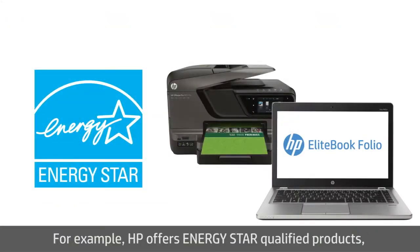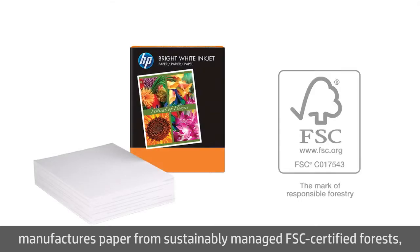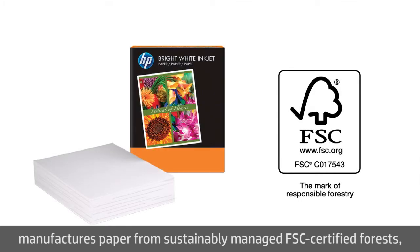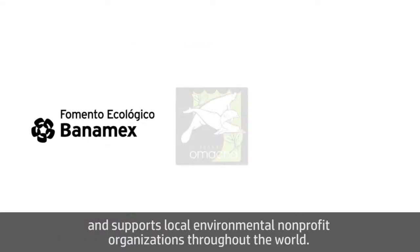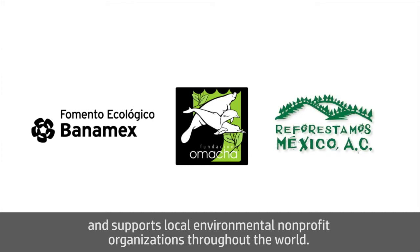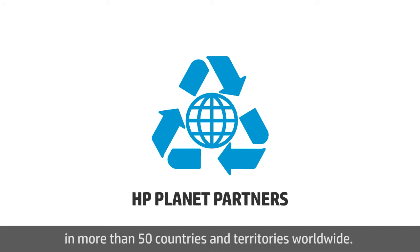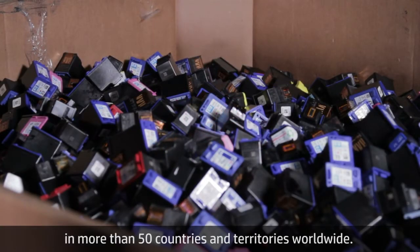For example, HP offers ENERGY STAR qualified products, manufactures paper from sustainably managed FSC certified forests, and supports local environmental nonprofit organizations throughout the world. We also offer free return and recycling for HP cartridges in more than 50 countries and territories worldwide.